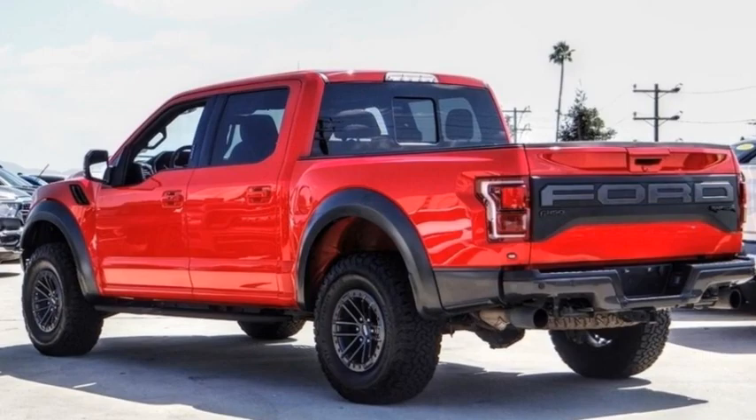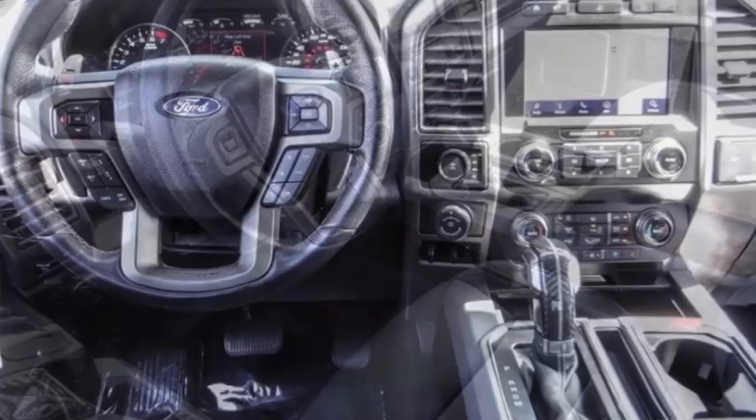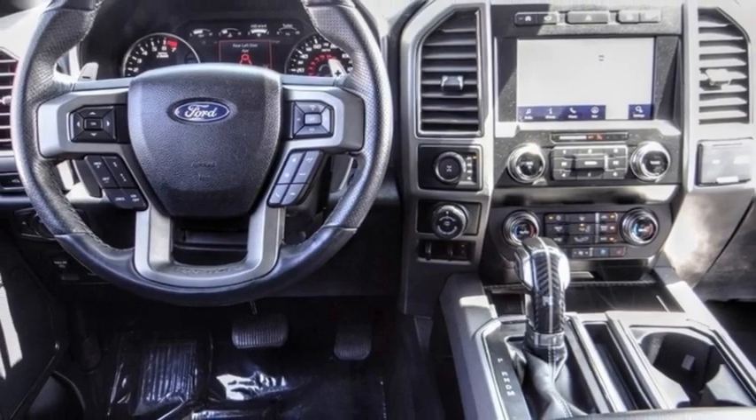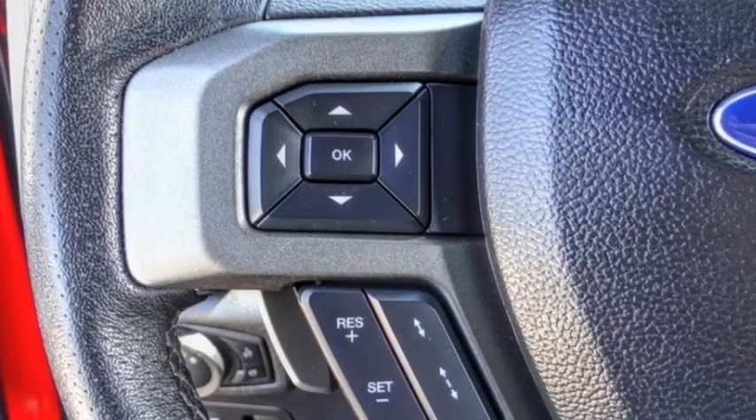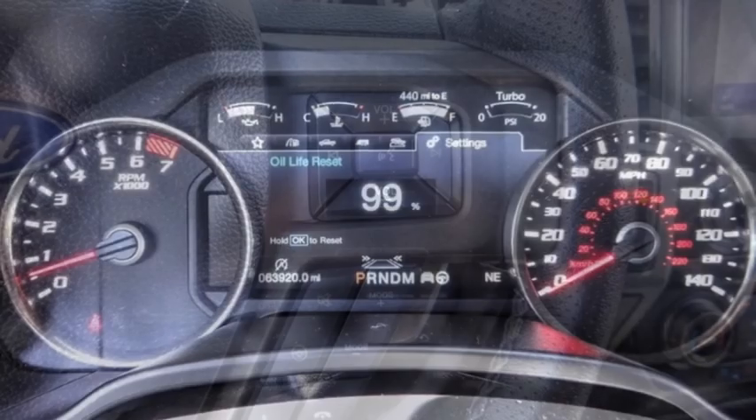Looking for the right vehicle? Check out the 2020 F-150. A Ford F-150 knows how to handle any situation. It's built to follow orders. No whining. This vehicle has less than 65,000 miles.